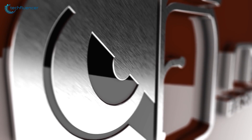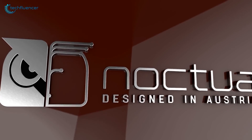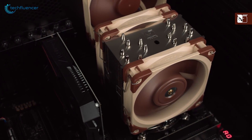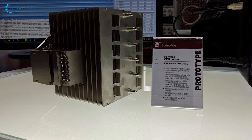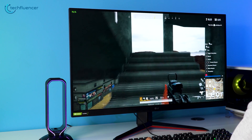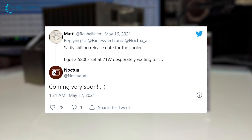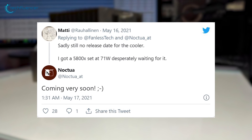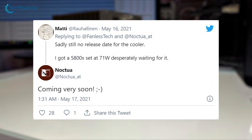About two years back in 2019, the Austrian company Noctua, who are quite popular for their premium cooling solutions, first teased their fanless CPU cooling prototype that caught the eye of several PC gaming enthusiasts. Fortunately, the most anticipated passive cooler was expected to arrive sooner than you expect it to be, followed by a tweet response from Noctua itself.